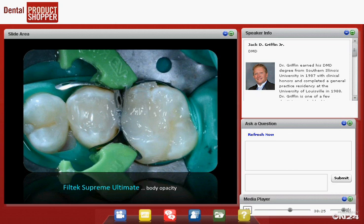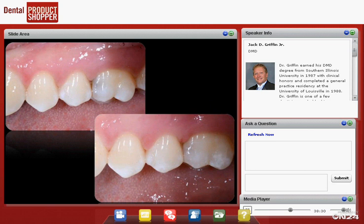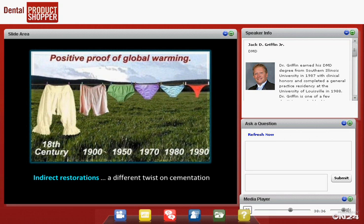We replace all the dentin with bulk fill and cure it. Then we put Filtek Supreme on the surface, and there are our restorations. That wraps up our direct restoration cases.